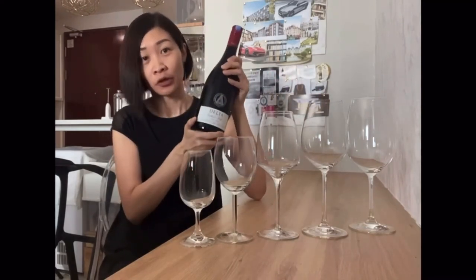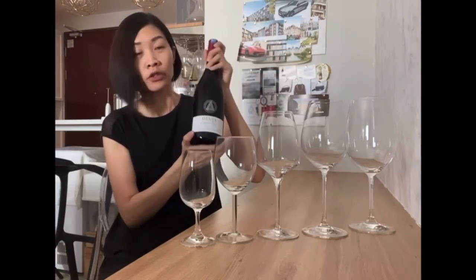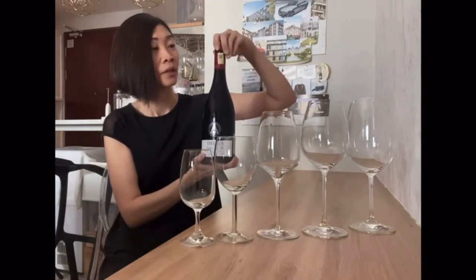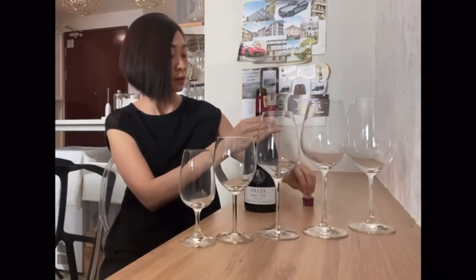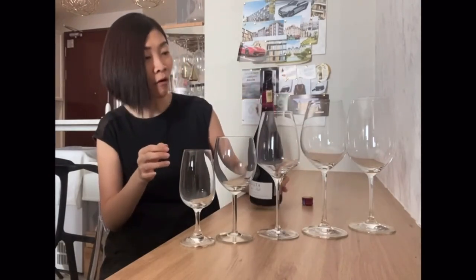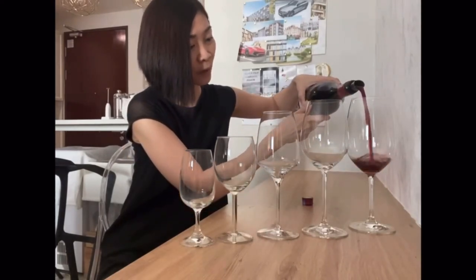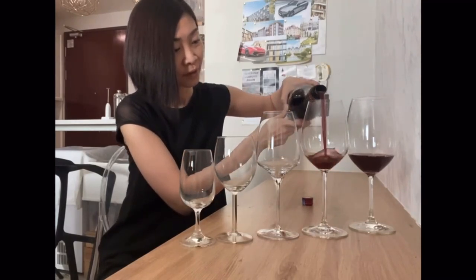I'm going to open it. Looking at the label again — okay, screw cap. My favorite cap, because I can just twist and open. I don't need a corkscrew and embarrass myself in front of my friends and guests. I'm going to use a drop stop — an aluminum drop stop — so I will not spill any wine and I'll still look like a professional. I'm going to pour the fifth one first. I need to pour so much just to see there's some wine in it.